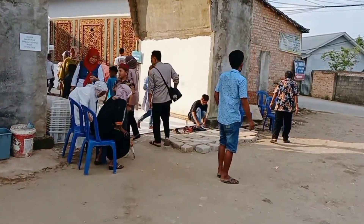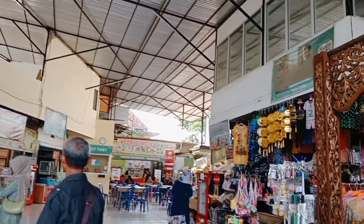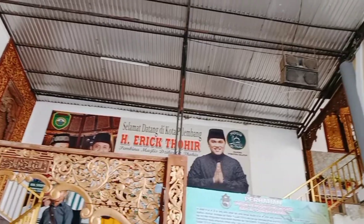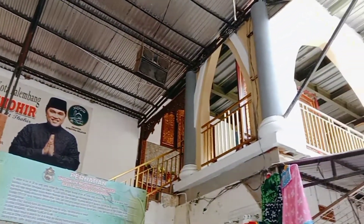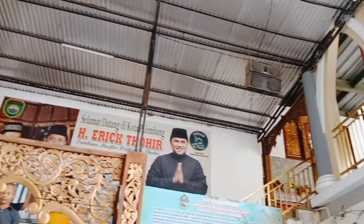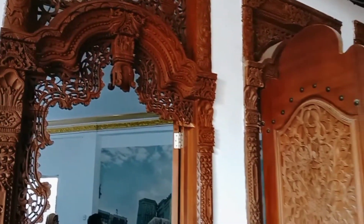Assalamualaikum, hello everyone. My name is Siti Nur Anissa Zarani. I am from 4 BA Class, English Department, State Polytechnic of Sriwijaya. Right now I'm in Al-Quran Al-Akbar. And today I would like to invite you to see the beauty of Al-Quran Al-Akbar and learn about its history and some information about it. So let's check this out.